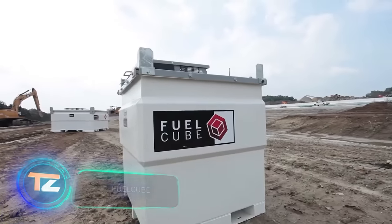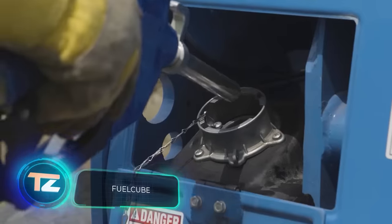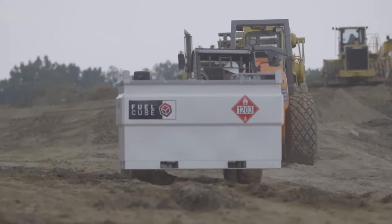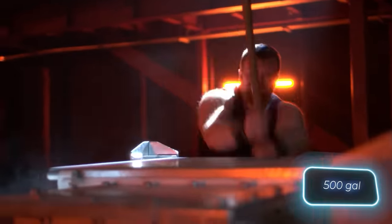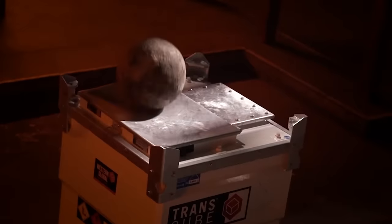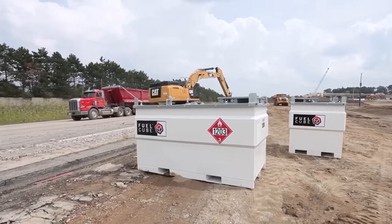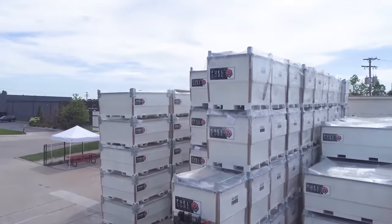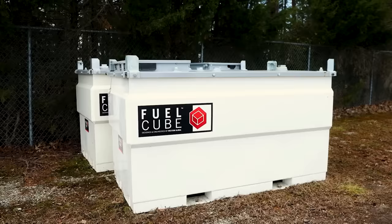The Fuel Cube tank is built for industrial use, but proves handy for motorists, homeowners, and places like hospitals that rely on diesel generators during emergencies. The FCP 500 version packs 1,893 liters and includes a pump and a fuel gauge. Measuring 219 by 115 by 130 centimeters, these stackable tanks save space with their double walls. They cost $4,800 each and offer a backup fuel supply.